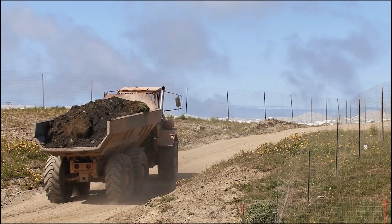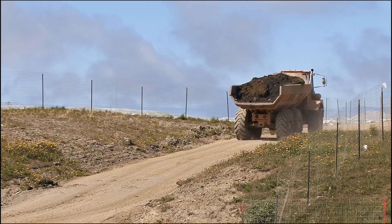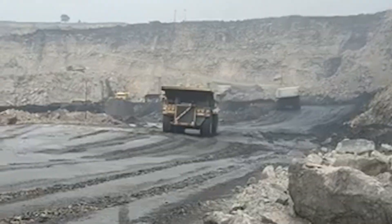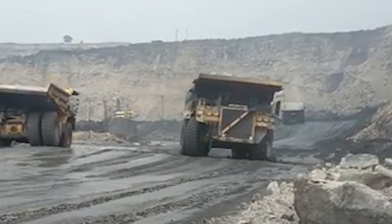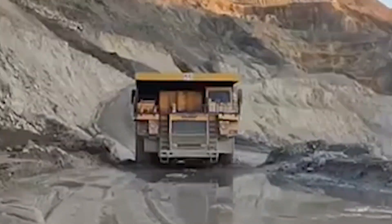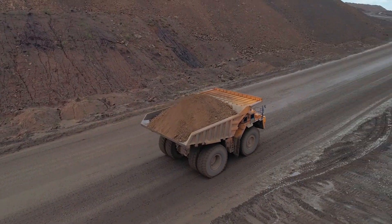Since then, the Belaz 75710 has continued to lead the way, demonstrating that its place in history wasn't a one-time fluke, but a glimpse into the future of heavy-duty transport. Whether in the record books or on the job site, the 75710 remains the definitive benchmark for massive payloads and unrivaled strength.